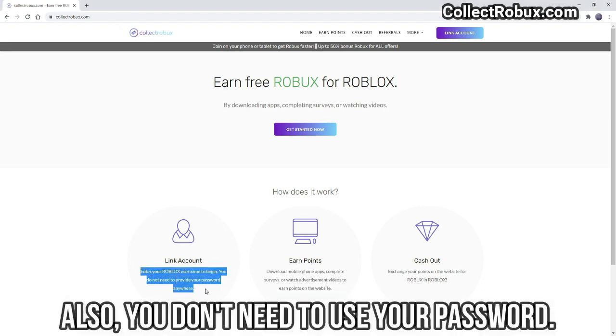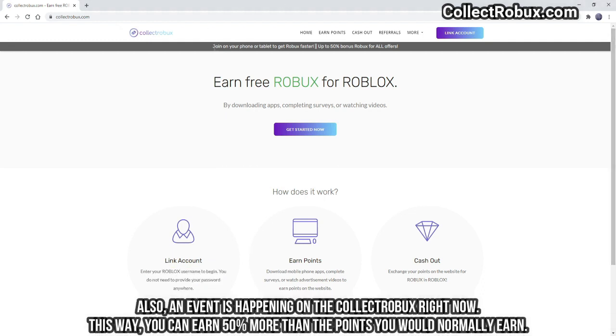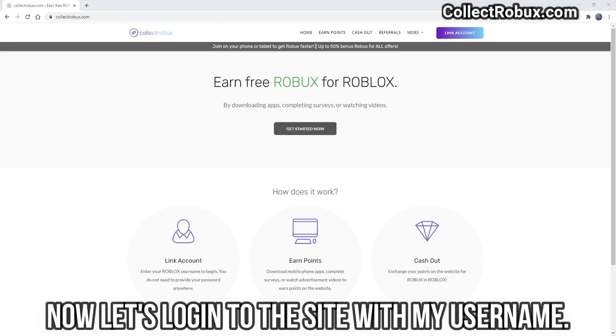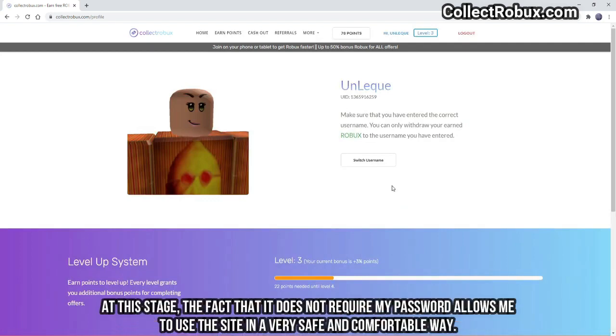Also, you don't need to use your password. You can only log in to Collectrobux using your Roblox username. An event is happening on Collectrobux right now, so you can earn 50% more than the points you would normally earn. You can convert the points accumulated on Collectrobux to Robux in a very short time. As you can see, I easily logged into the site using only my username, which allows me to use the site in a very safe and comfortable way.